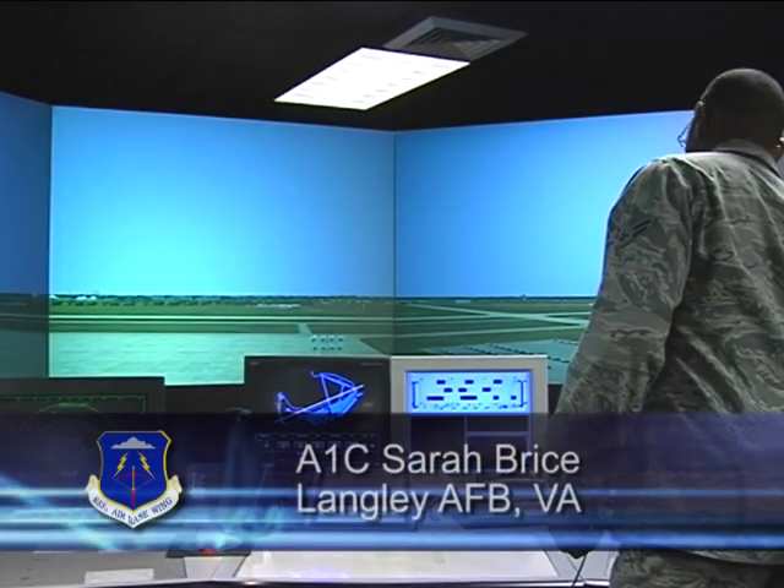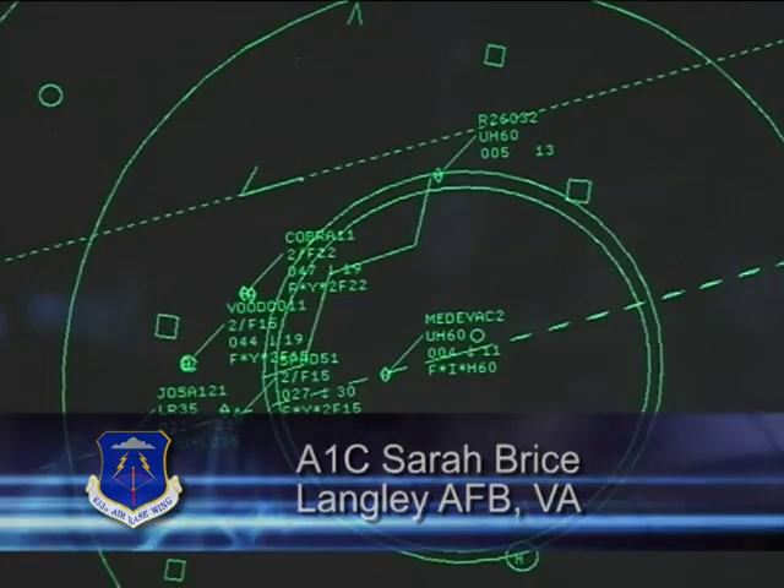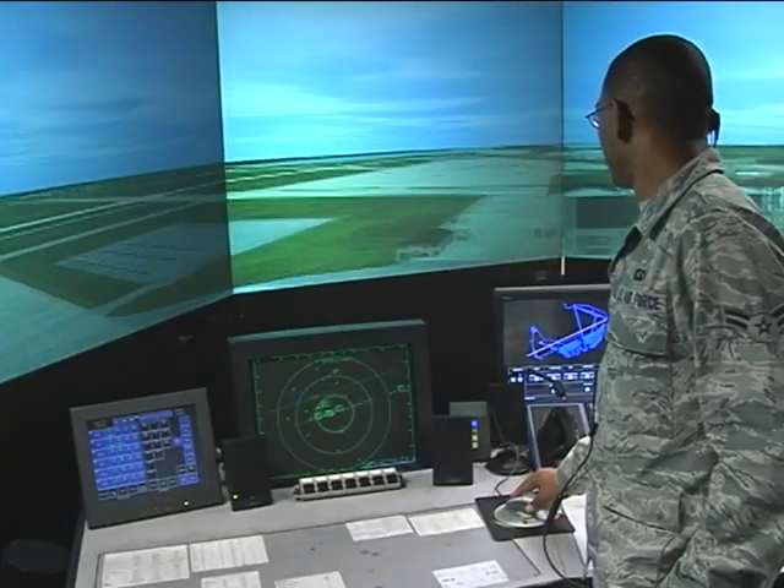Langley's Tower Simulator System, or TSS, is an invaluable tool for air traffic controllers in training. The reason we have the TSS is to speed up our training time. It can take up to a year to train air traffic controllers, and if we have this, we can cut our time down to about six months.